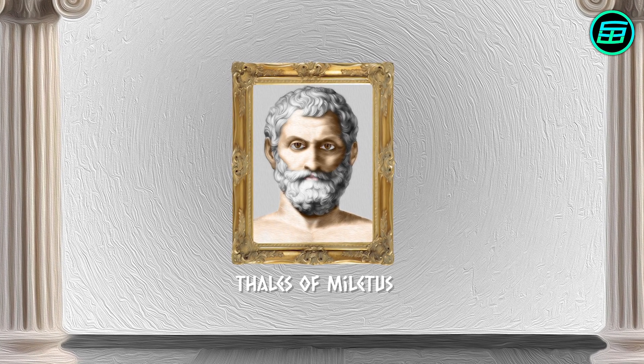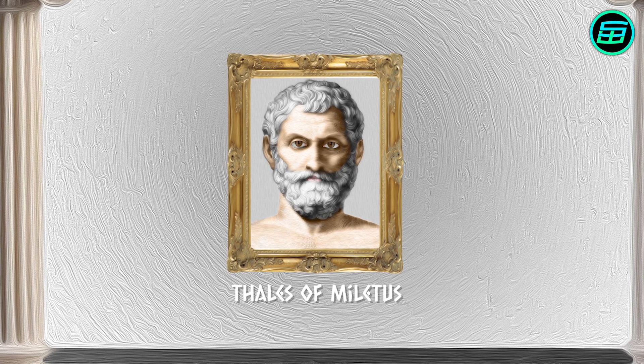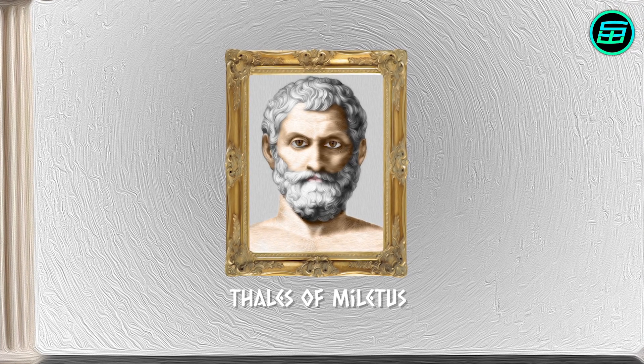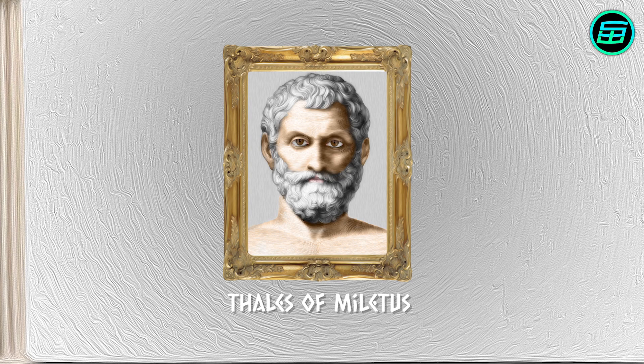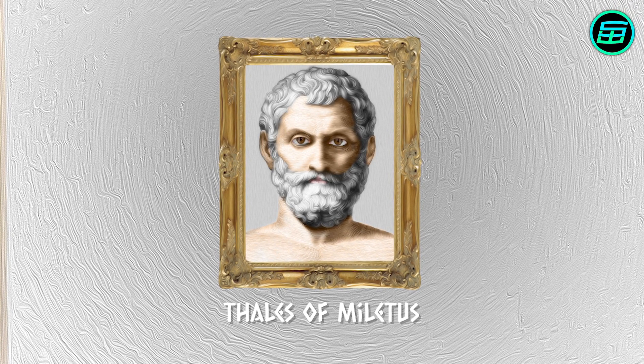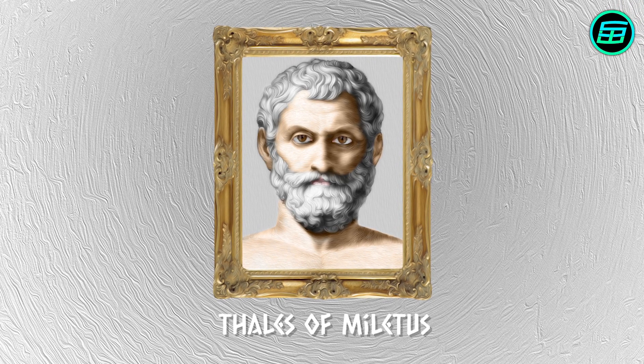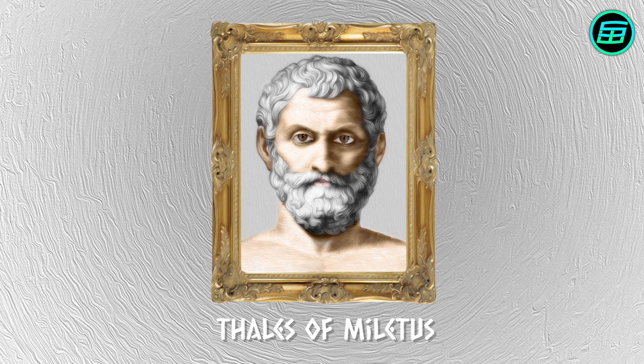Instead of resorting to supernatural beliefs, Thales put forward practical, rational explanations for events that he observed in nature. He founded the Milesian School of Natural Philosophy and is the first person we know of for sure in Western civilisation who had a scientific approach to answering questions.